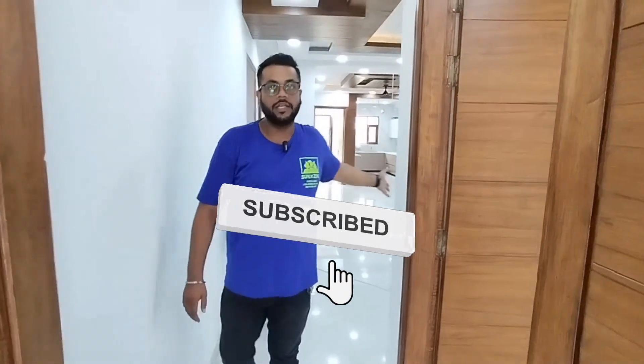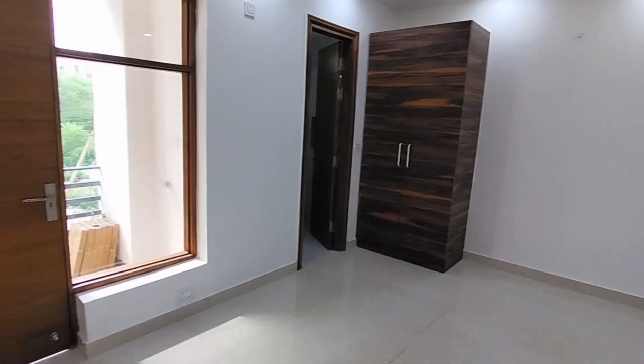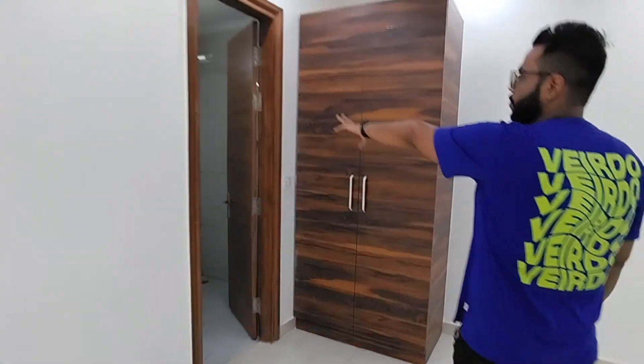This is the living area with two rooms. Now I'll show you the third bedroom — this is our third bedroom. You can check the room size. You can see the cupboard in front, a window for ventilation, and this is attached to the washroom.